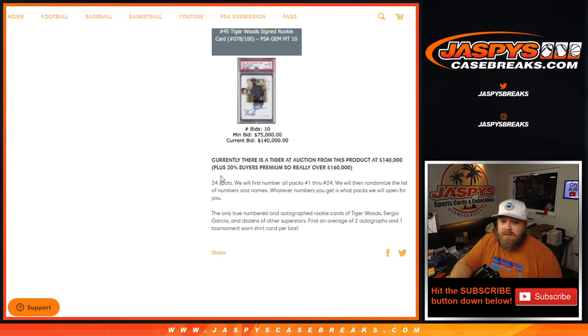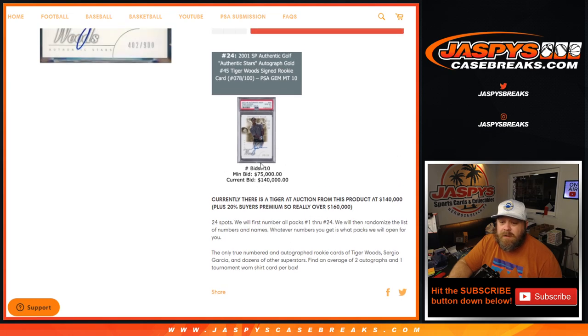So the way this works: 24 spots. We'll first number all packs 1 through 24, then randomize the list of numbers and names. Whatever number you get is the pack we'll open for you. Only true numbered and autographed rookie cards of Tiger Woods, Sergio Garcia, and dozens of other superstars. Average of two autographs and one tournament worn shirt card per box.